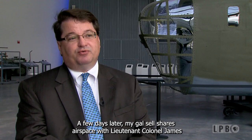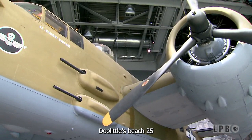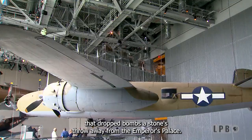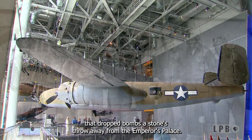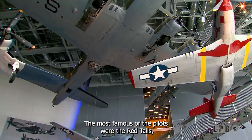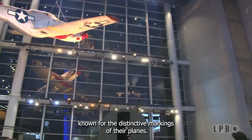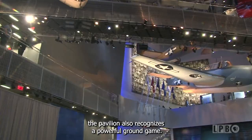My Gal Sal shares airspace with Lieutenant Colonel James Doolittle's B-25 that dropped bombs a stone's throw away from the emperor's palace. Roughly 1,000 African-American pilots known as the Tuskegee Airmen flew in a P-51 Mustang. The most famous were the Red Tails, known for the distinctive markings of their planes. And as this overwhelming show of air support hangs above visitors, the pavilion also recognizes a powerful ground game.